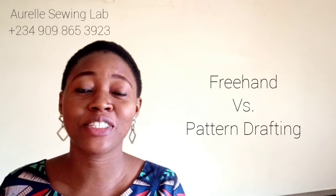Hi guys, so another thing many people want me to contribute to has to do with freehand versus pattern drafting. That particular debate — I hardly get myself involved in it — but because people have been asking about it, here's what I'm going to tell you. In this video I'm going to give you insights as to what makes pattern drafting advantageous when compared to the freehand method of dressmaking.